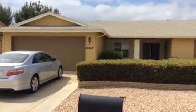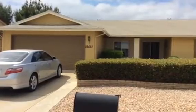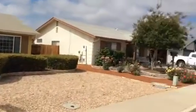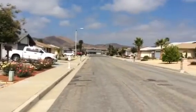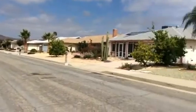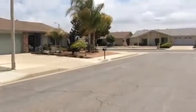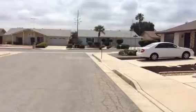Here's a great property at 26667 Jaylene, Sun City. A little view of the neighborhood — looks like some nice neighbors. It's kind of on the north end of town.